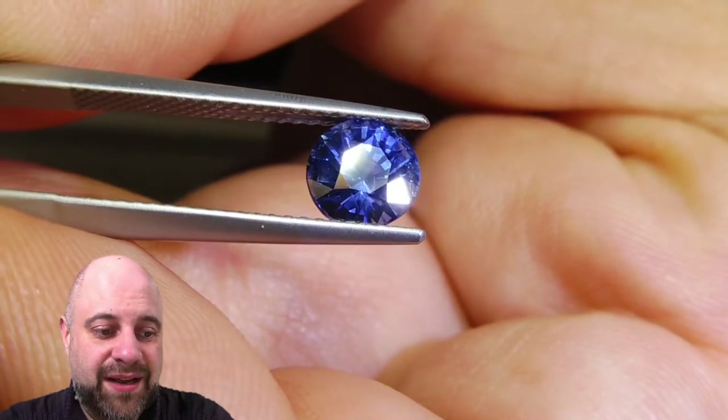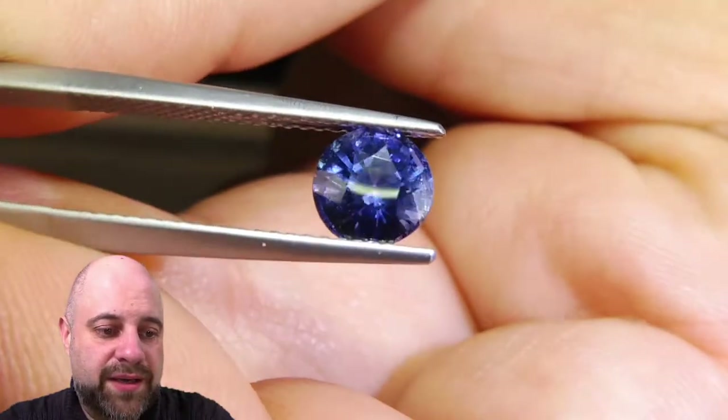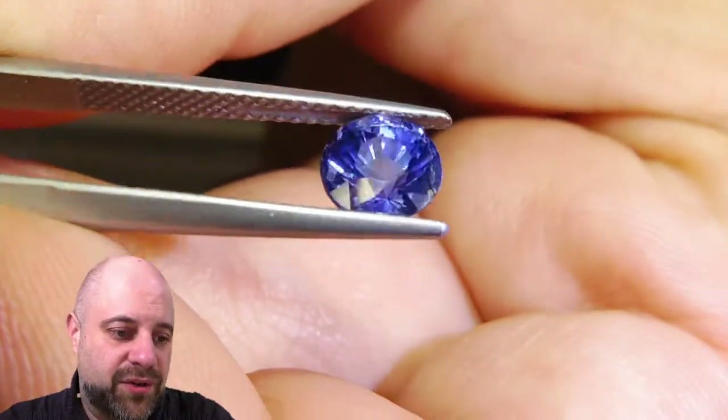As I said, it's unheated. Amazing bright blue. Wonderfully clean and bright. Fantastic crystal to it.